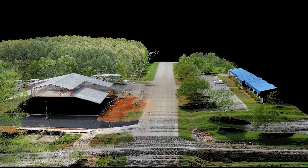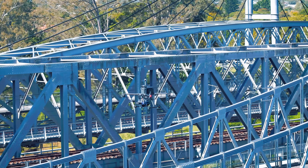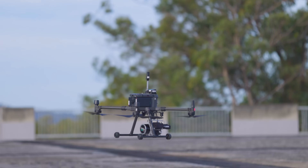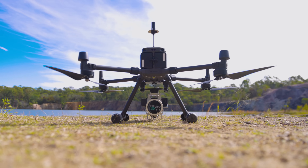With TrueView, effortlessly digitize and create actionable aerial data for mining, bridges, roads, rail, power and telco infrastructure, forestry, and more. Take the next step in the evolution of LiDAR with GeoQ.